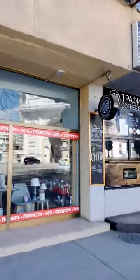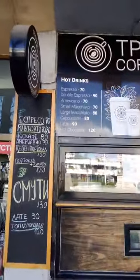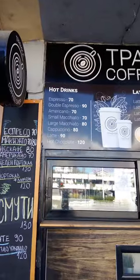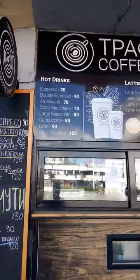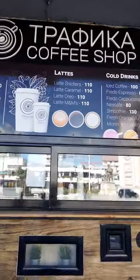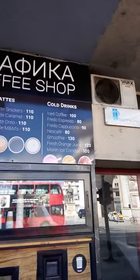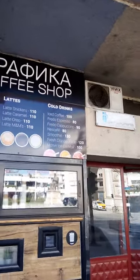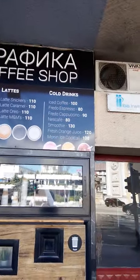Here's a coffee shop — let's have a look at the coffees. They have espresso, double espresso, americano, and cold drinks: iced coffee, freddo espresso, smoothies — a smoothie is a fruit drink — orange juice, and iced cocktails.